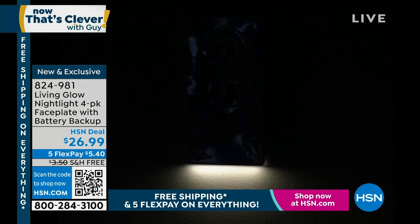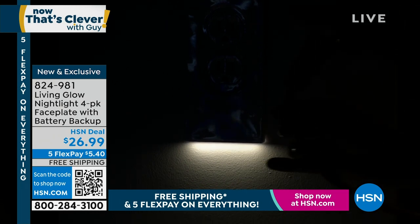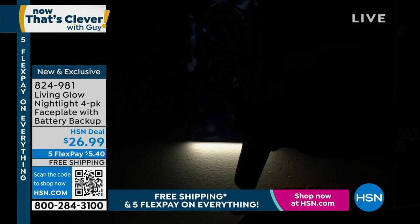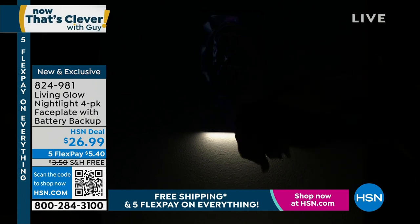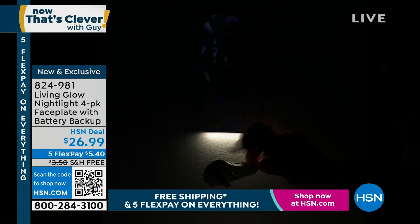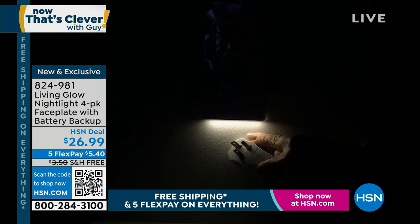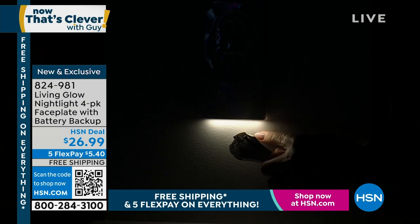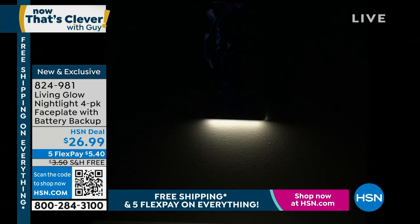There we go — you don't have to do anything. The light comes on every single night. Now watch — let's say there's a lightning strike and there is no power. Look at this: the light stays on. You have light for up to four hours. There's nothing like this in the marketplace. Do you know how many times I've stubbed a toe because I can't see down there in the dark? Especially you seniors who have to get up in the middle of the night.